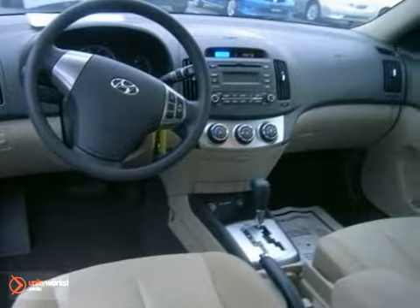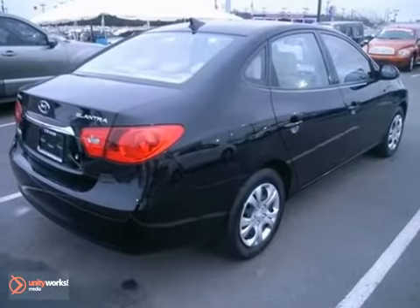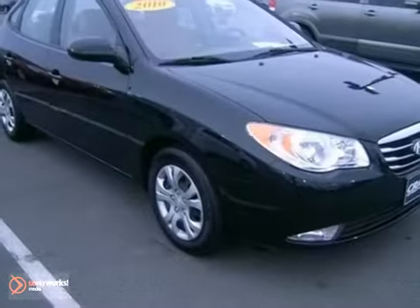With its head-turning style, superb handling, and incredible fuel economy, the Elantra is an extraordinary choice. Come take it for a test drive today.